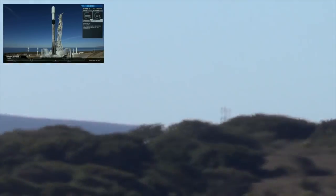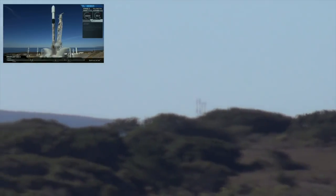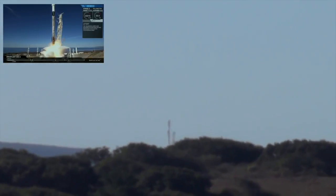6, 5, 4, 3, 2, 1. Lift off of the Falcon 9.